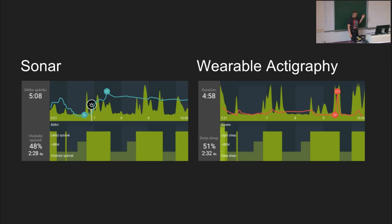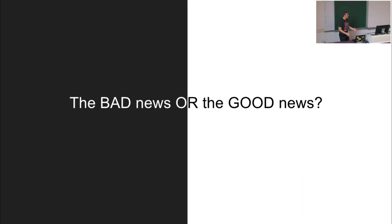And here are some results. This is one night from my colleague. He was using a sonar and a Galaxy Gear device on his arm to track activity. And you can see that he receives basically identical sleep records - identical activity periods - with the sonar in a contactless manner compared to the watch on his arm.